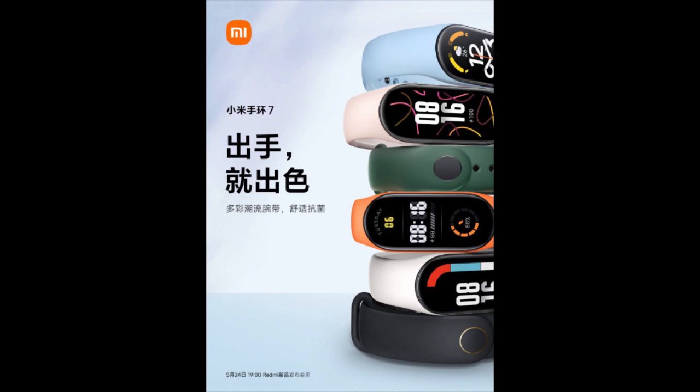Moving on to another picture from Xiaomi's official site, you can see that Xiaomi has increased the range of colors. We can also see much more advanced and colorful watch faces, and the size of the screen clearly looks bigger.